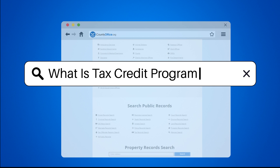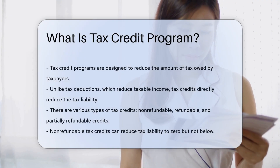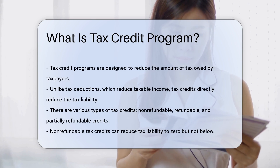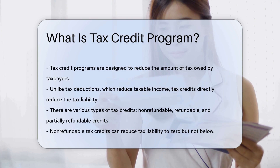What is a tax credit program? Tax credit programs are designed to reduce the amount of tax owed by taxpayers. Unlike tax deductions, which reduce taxable income, tax credits directly reduce the tax liability.